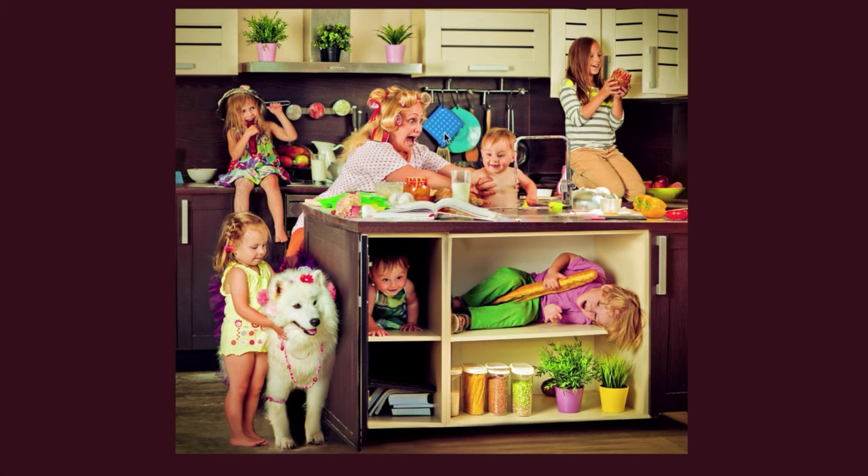There are three storage containers of dry food on the lower shelf of the island, as well as a few books on another lower shelf.